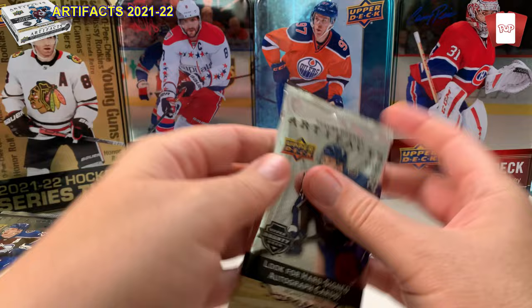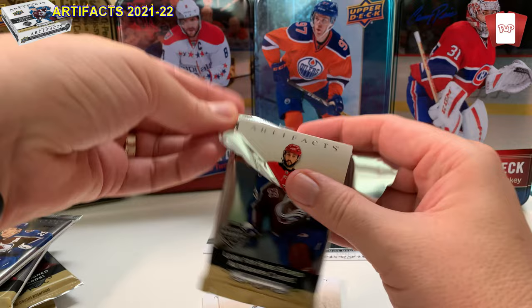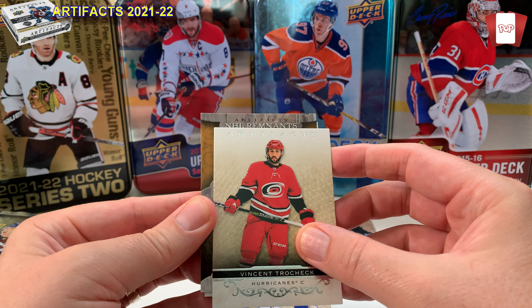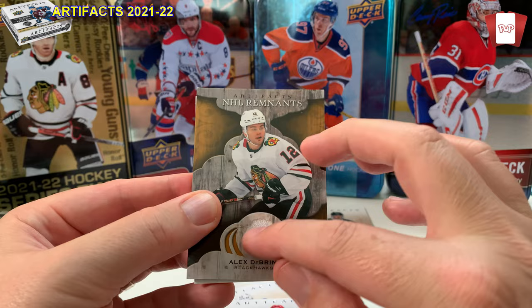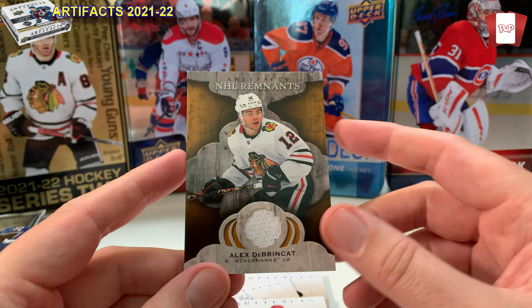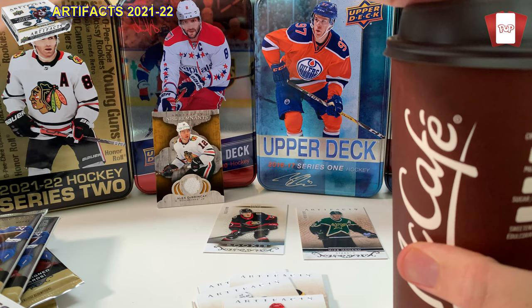This one feels heavy — oh, we got something interesting! Looks like a patch. Vincent Trocheck, Sam Reinhart from the Blues... and it's an Artifact Remnants jersey card — number 12. Alex DeBrincat jersey card! He's with the Ottawa Senators now. It's a white patch — game-used hockey memorabilia. That'll do well in Canada since he plays with the Senators. Ottawa gave him away for nothing, by the way.